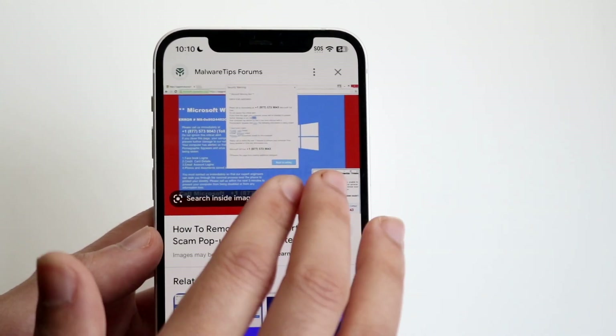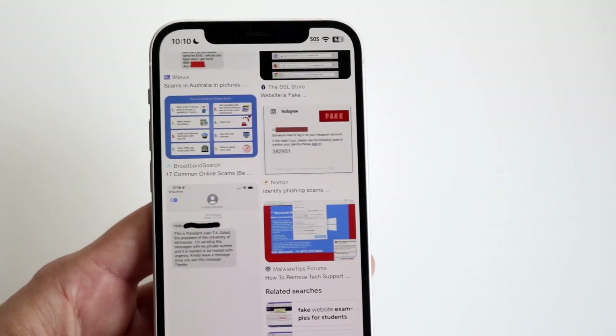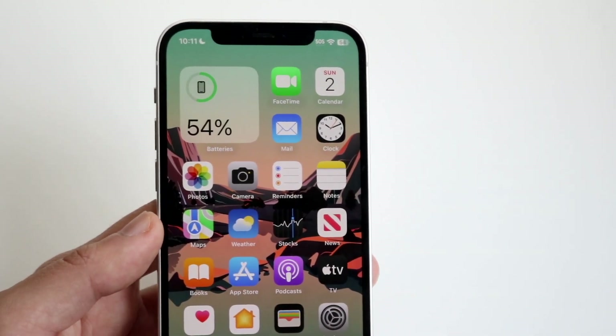With pop-ups like this, if you have a Windows PC, all you need to do is exit out of the website and clear your browsing data. That's basically the main way you can tell if a website has a virus or is some sort of scam.